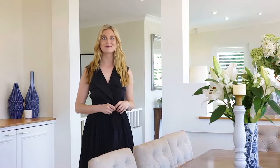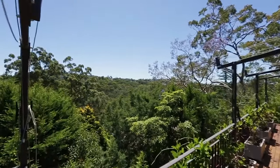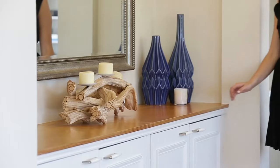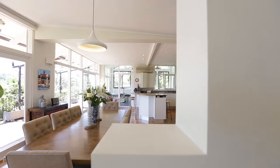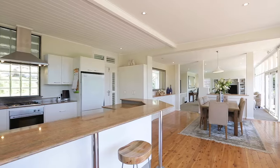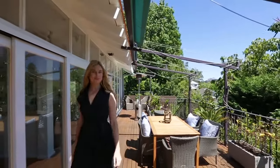Welcome to 17 Rembrandt Drive, Middle Cove. Tucked away towards the end of a quiet cul-de-sac overlooking tranquil bushlands, sits this beautifully updated family residence full of style and comfort. With its bright open interiors and high ceilings, it's sure to impress, as is its large wraparound balcony ideal for barbecues and entertaining.